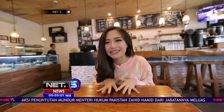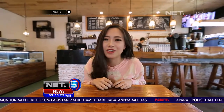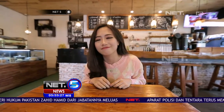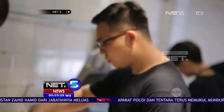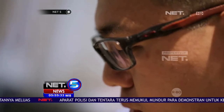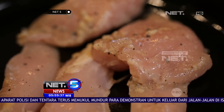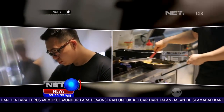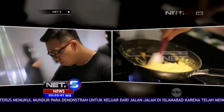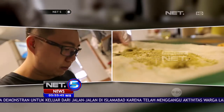Untuk chicken wrap, pertama siapkan chicken wrap. Potongan ayam digoreng. Buat telur omelet atau telur dadar. Kemudian siapkan kulit tortilla. Oleskan saus pesto.